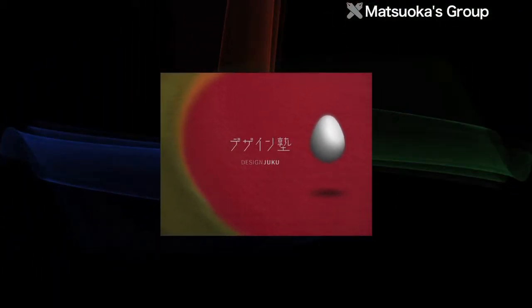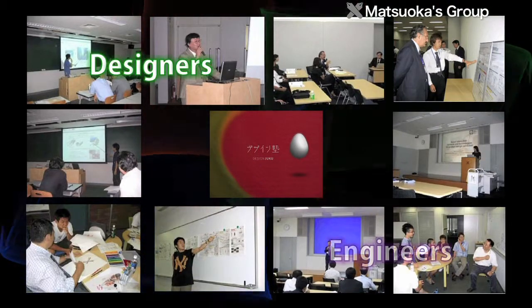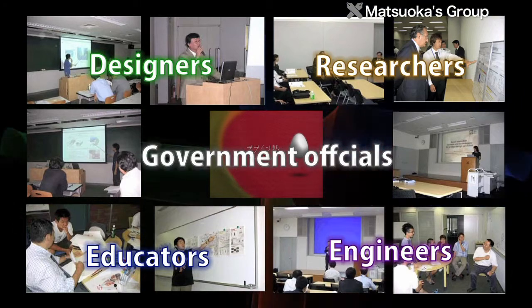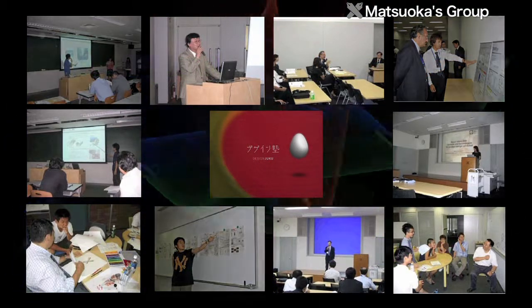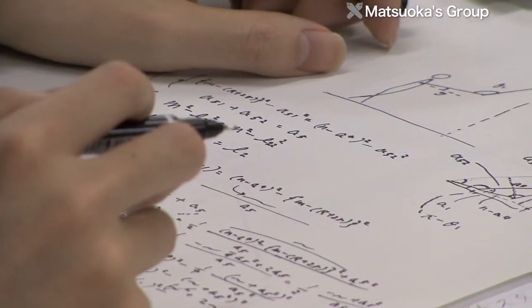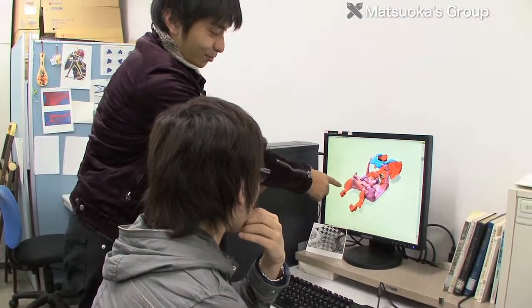The Matsuoka Lab runs DesignJuku, bringing together all kinds of specialists. Here, designers, engineers, researchers, educators, and government officials can exchange opinions, enabling unified activities for international education and research. New design theories and methodologies are arising in quick succession. The Matsuoka Lab aims to examine design from all sorts of perspectives, creating design science.